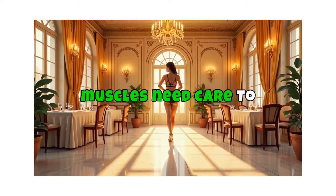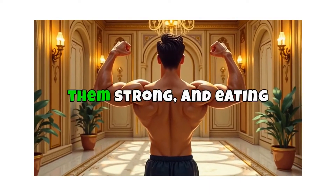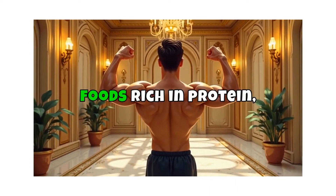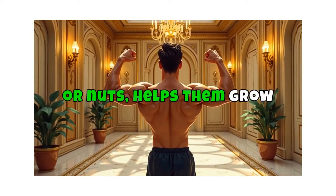Muscles also keep your body stable and help you stand tall by maintaining posture. Your muscles need care to stay strong and healthy. Regular exercise keeps them strong, and eating foods rich in protein — like chicken, beans, or nuts — helps them grow and repair.